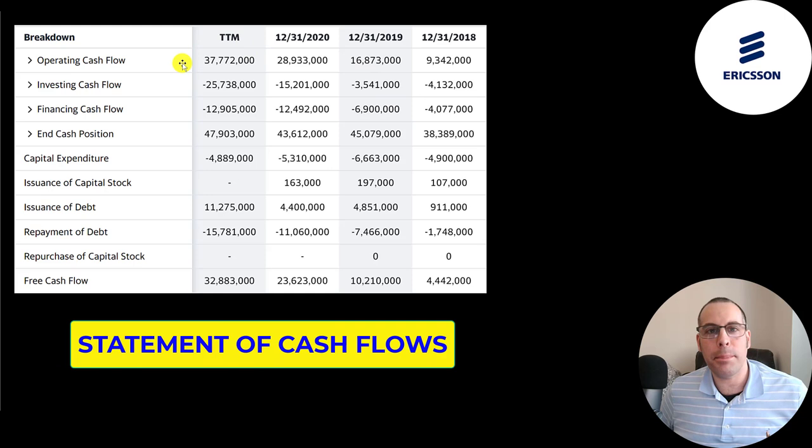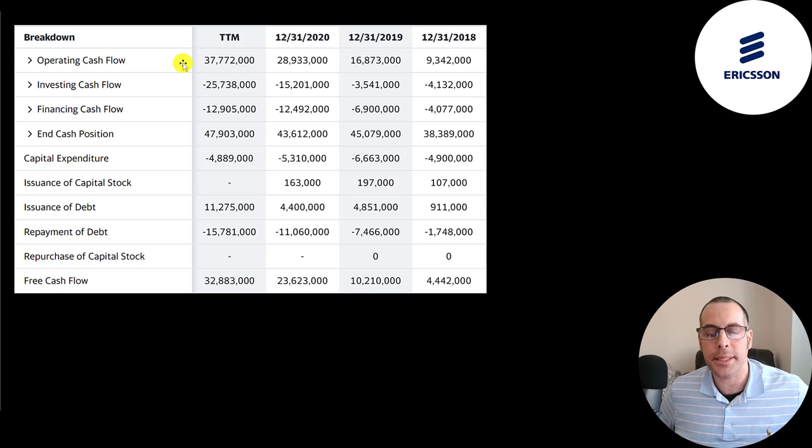This is the company's statement of cash flows. The top line is operating cash flow — how much cash the company generates from its operational business. In 2018, even though they reported negative net income, they actually generated 9.3 billion of cash flow due to all the non-cash expenses passed through on the income statement. They grew that more than four times from 2018 to the trailing 12 months — it's nearly 38 billion. Their growth is phenomenal.